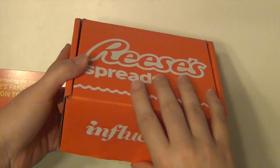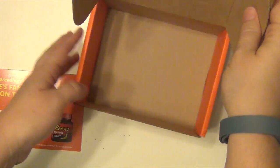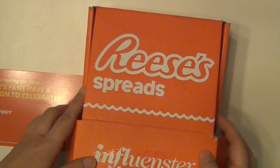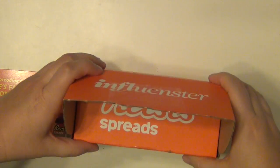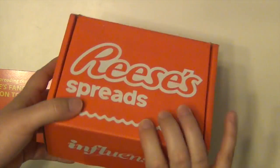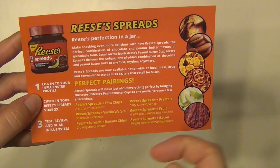But it came in this little box here and it took up almost the whole box. So it was a good 13-ounce jar of the Reese's spread, and I was surprised it was so big. I thought it would be a little smaller since it's like a sample. But it came in here and then it also came with this card, and on the back it has a lot of suggestions for things you can use it for.